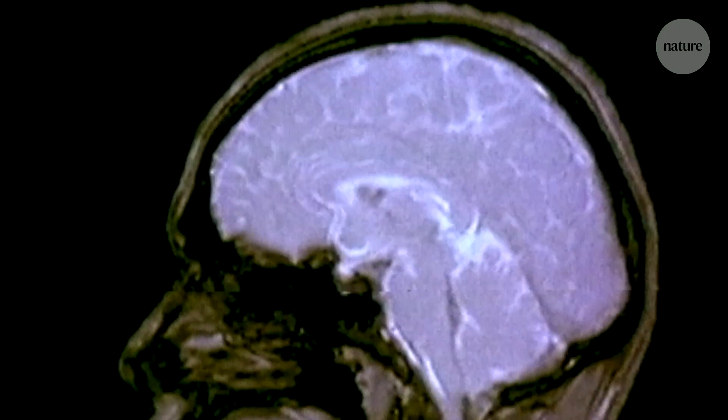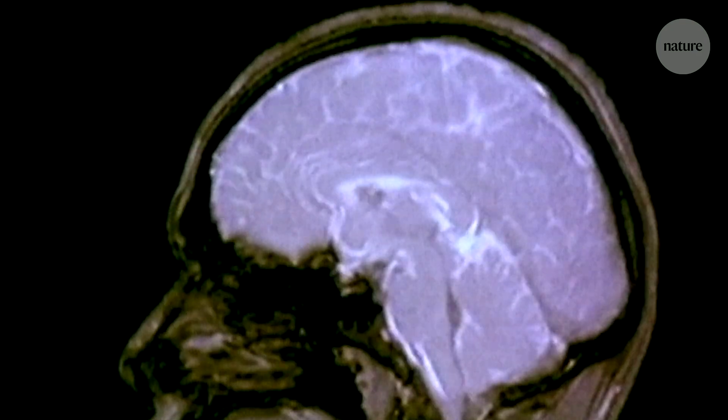We discovered that the cerebral spinal fluid — a fluid that flows in your spinal column and in and around your brain — is transcriptionally altered. That means that the genes of your cerebral spinal fluid immune cells change with Alzheimer's disease. This was a rather striking finding to us.